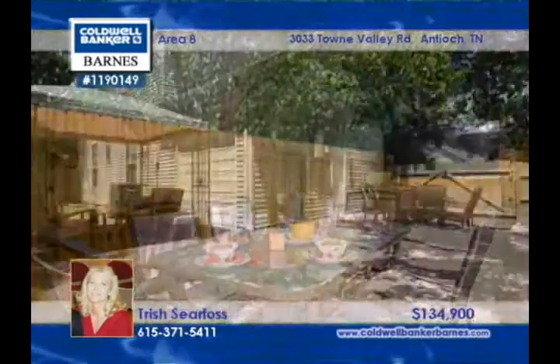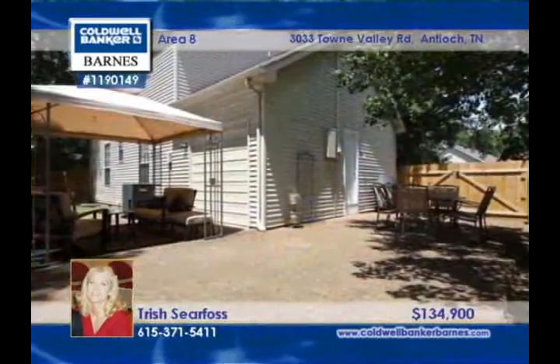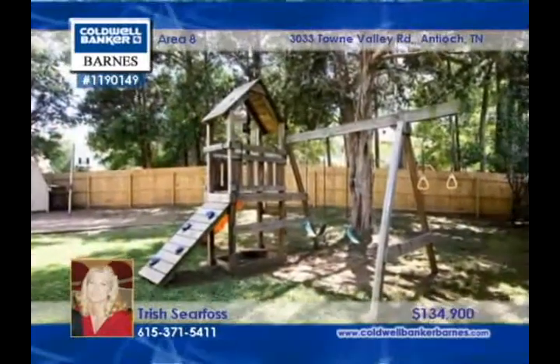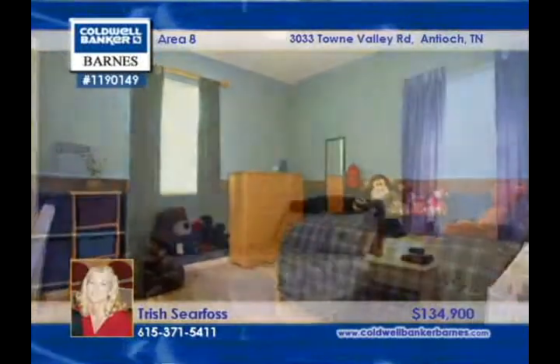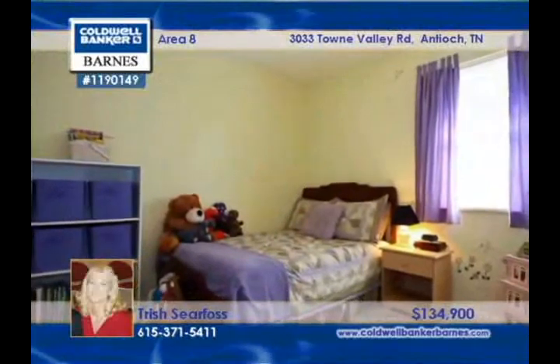Wonderfully maintained and updated, this home has a new privacy fence surrounding the treed yard. There's a new, separate den and a soundproof music room. The HVAC is only two years old. The bathroom has been enlarged and there are walk-in closets.